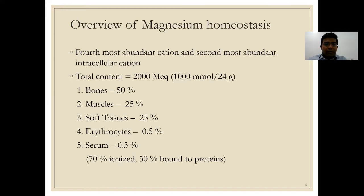Of the total 2000 milliequivalents of magnesium in our body, most is inside the tissues: bones store 50%, muscles 25%, and soft tissues around 25%. Serum magnesium is only about 0.3% of total body magnesium. Of that serum fraction, 70% is in ionized form and 30% is protein-bound. The ionized fraction is the active form — what we are trying to compensate by giving magnesium as an injection.